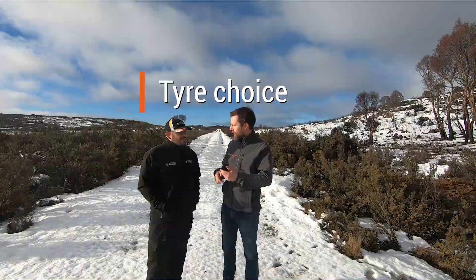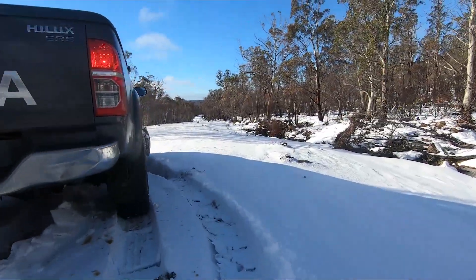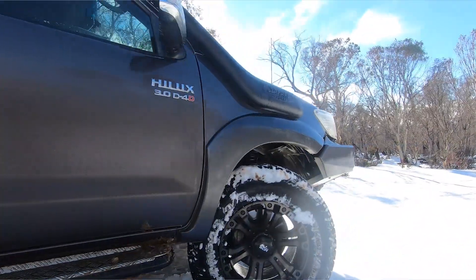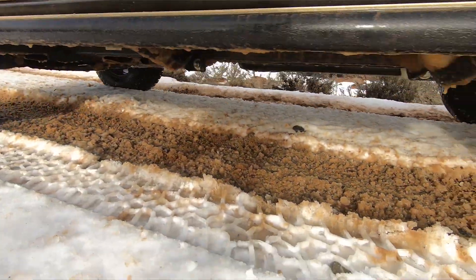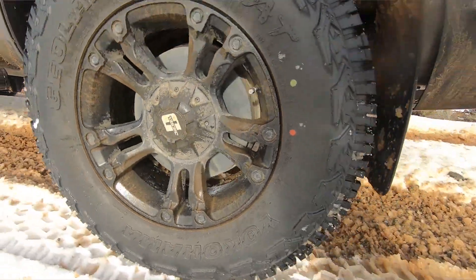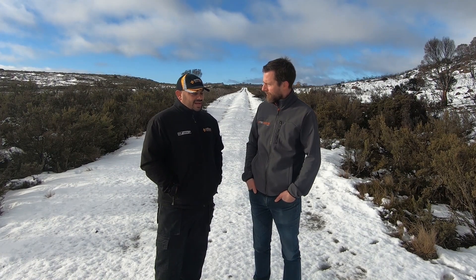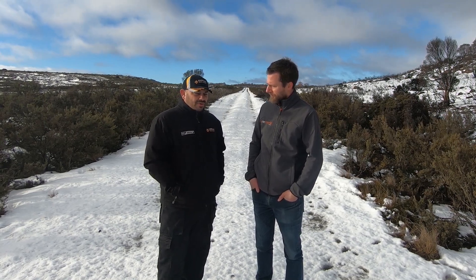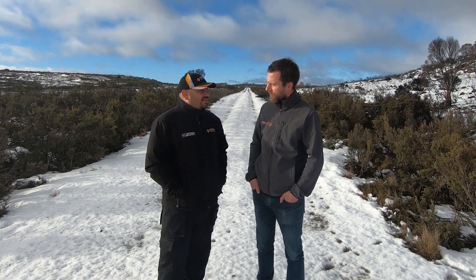What about tyre choice — all terrain, highway terrain, mud terrain? The most aggressive tread pattern is going to give you the best traction in most snow conditions. However, most tyres will work as long as you drive accordingly. That's the biggest thing with driving on snow — allowing for your vehicle type, the tyres, the transmission package, the ground clearance, all of those factors, and keeping that in mind when you're using the throttle and other controls.